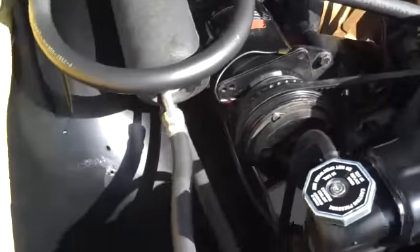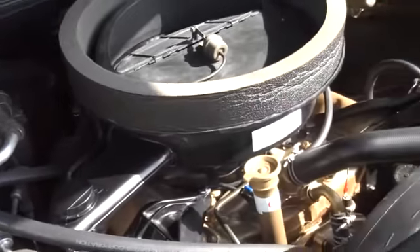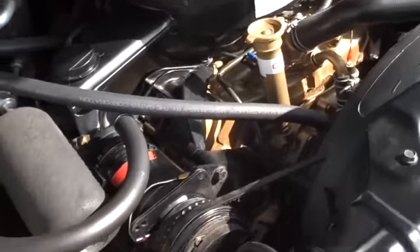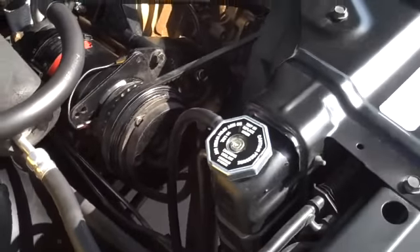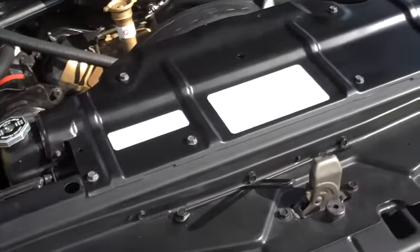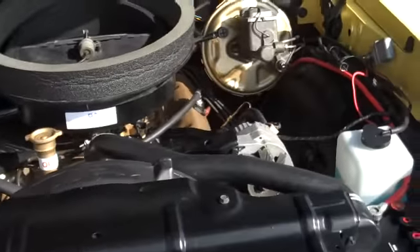The entire engine compartment has been detailed and looks very nice — all correct. The flapper Ram Air system is in place with new seals and new stickers. The motor has not been rebuilt because it ran so strong and so well that the only thing they did was put a brand new cam in it.